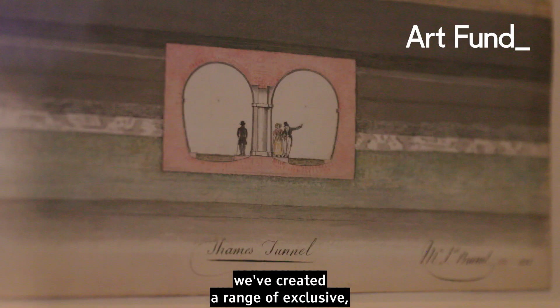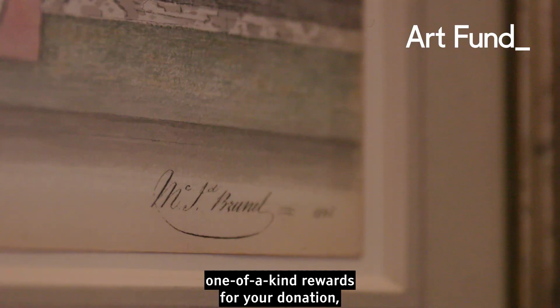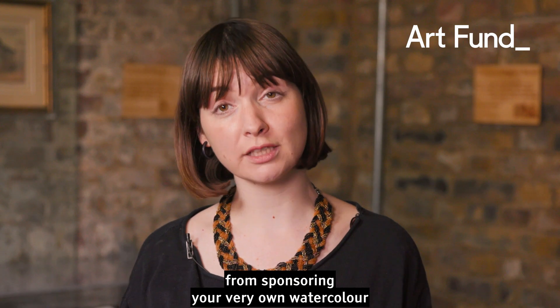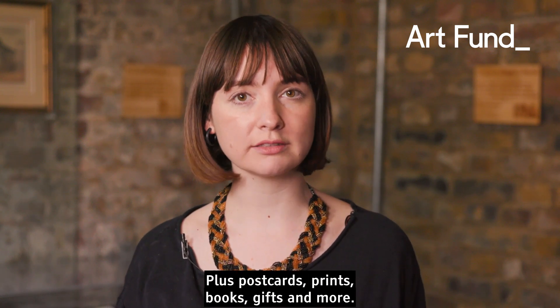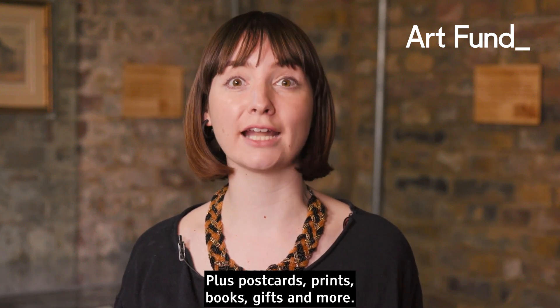As a thank-you, we've created a range of exclusive, one-of-a-kind rewards for your donation — from sponsoring your very own watercolour, to hosting a party in the Brunel's Tunnel shaft itself, plus postcards, prints, books, gifts and more.